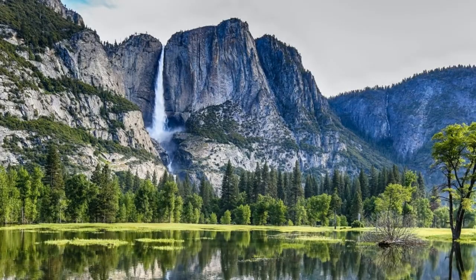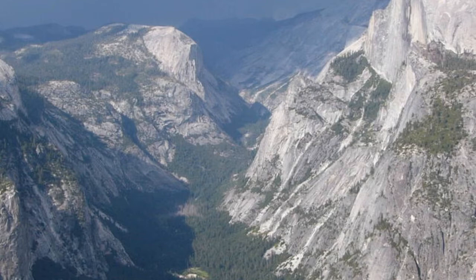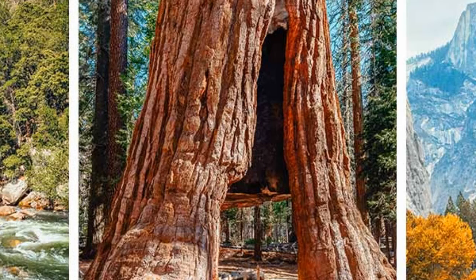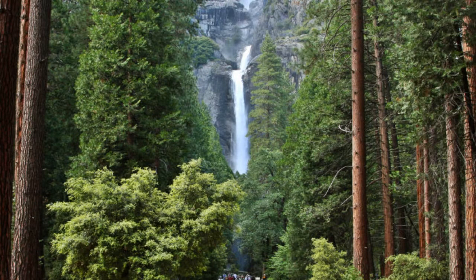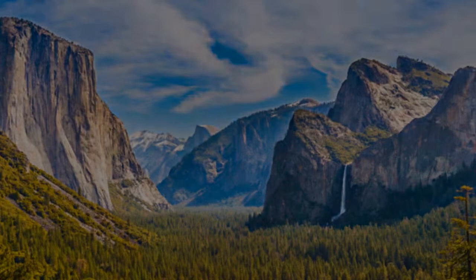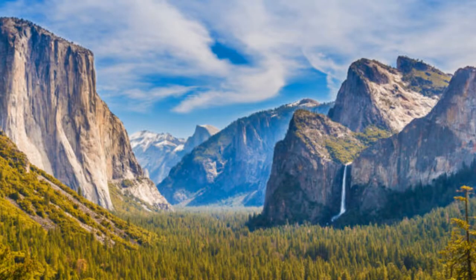Yosemite National Park is one of the most popular tourist destinations in the United States. The park is best known for its waterfalls, but it also offers visitors a chance to see a variety of other natural wonders, including giant sequoias, mountains, and meadows. These are the top 10 things to remember to bring to Yosemite.